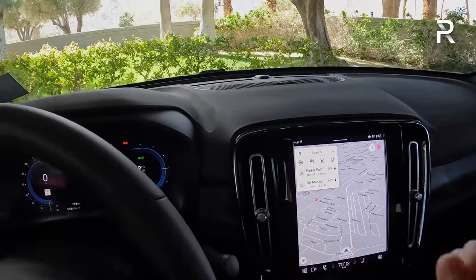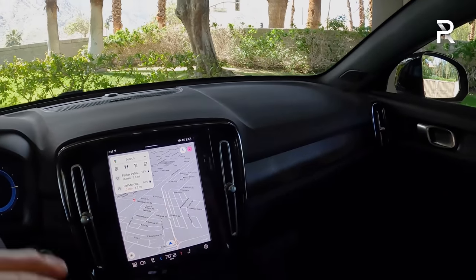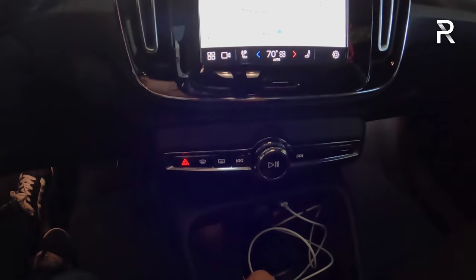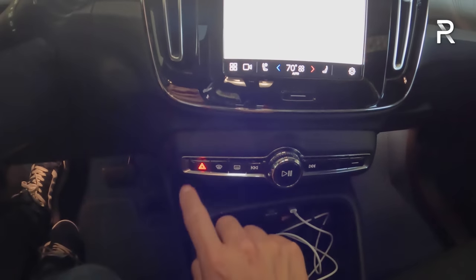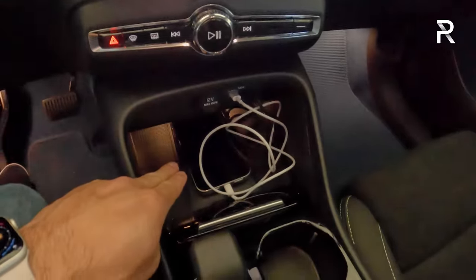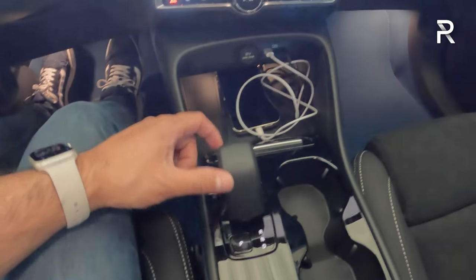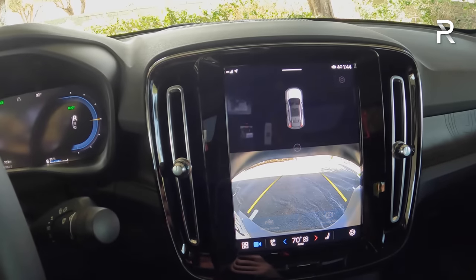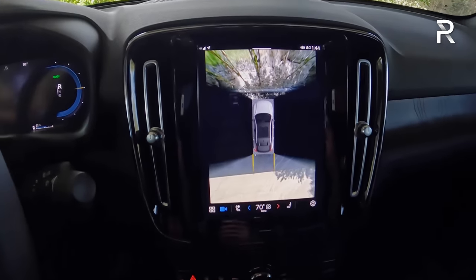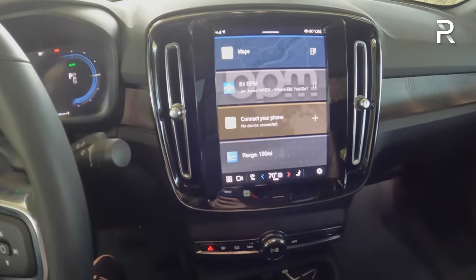Down here there's a wireless phone charging pad. You have your gear selector here — not the beautiful crystal shifter from upper-end Volvos. Putting the vehicle in reverse shows the backup camera. It also comes with a full 360-degree camera and automatic rear emergency braking, all included with the Ultimate package. Kicking it back into drive, just pull it back. Push P to go to park. There's also a home button to go back to the home screen.